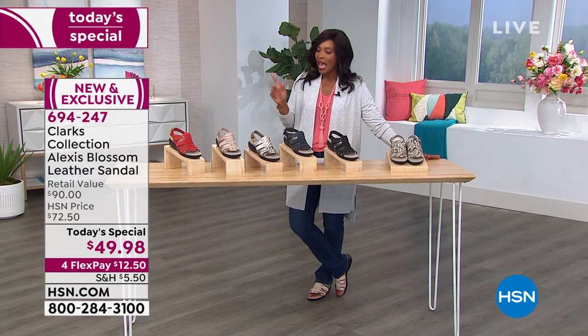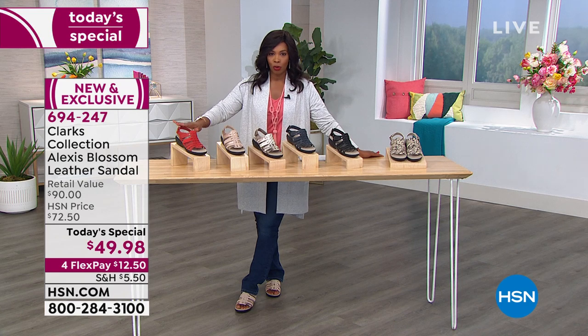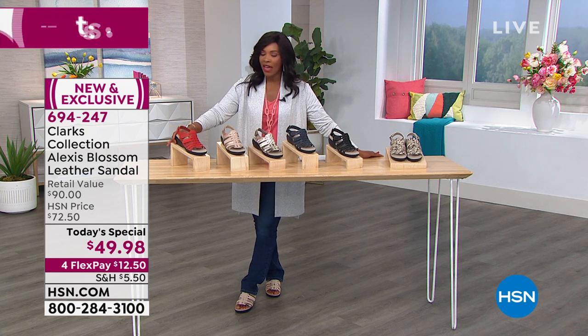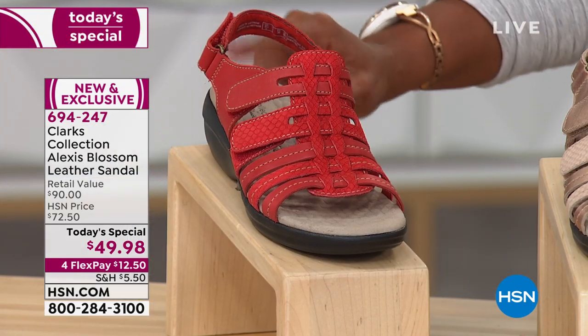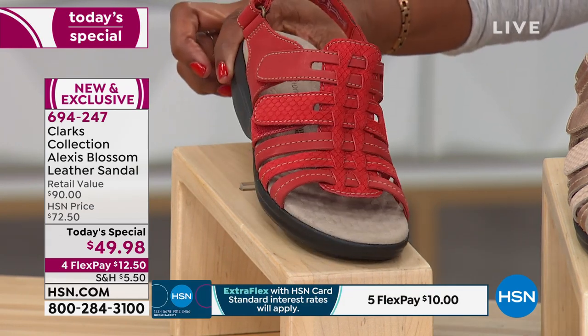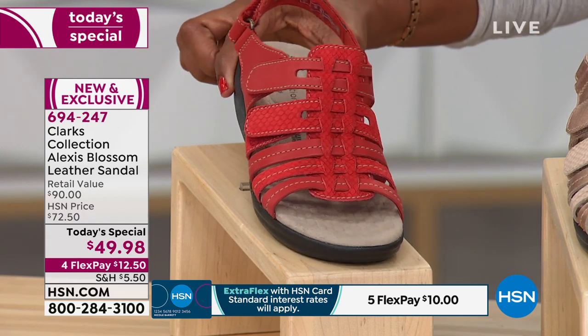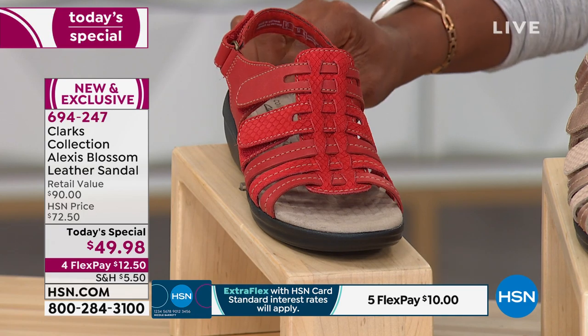Let me show you the colors. We're going to start with the most limited color, which is red. We brought in 3,000 of the red and we now have only 200 red left. We have sizes six through eight and a half left in red. So if you want red, which a lot of people today did, I don't want you to wait too long. Go ahead and pick yours up.